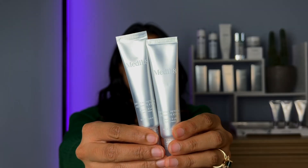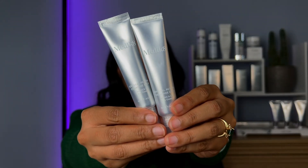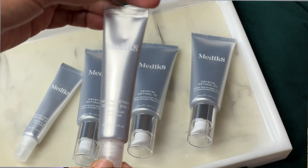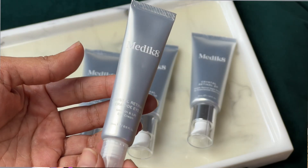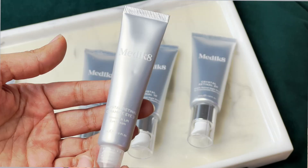Now I also want to show you guys the Crystal Retinal eye cream - this is the first time I'm using it so I'm so excited. I always get questions about using vitamin A around the eyes and my answer is always that you have to be really careful. The skin around your eyes can be really sensitive because the skin is a little bit thinner around there. Now the Medicaid eye cream has combined the retinal with ceramides.